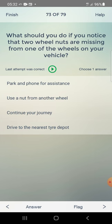What should you do if you notice that two wheel nuts are missing from one of the wheels on your vehicle? Answer: stop and phone for assistance — first one.